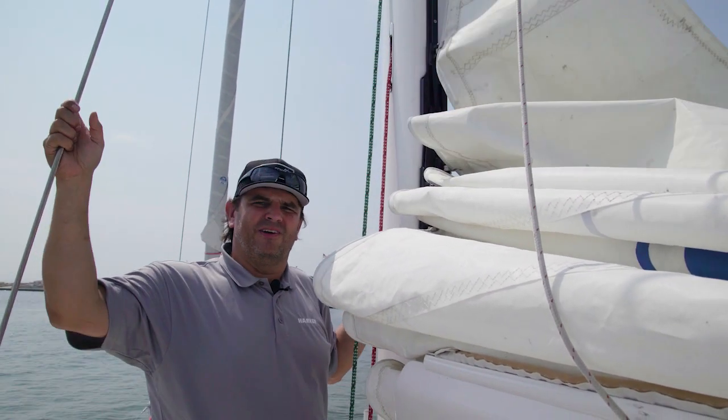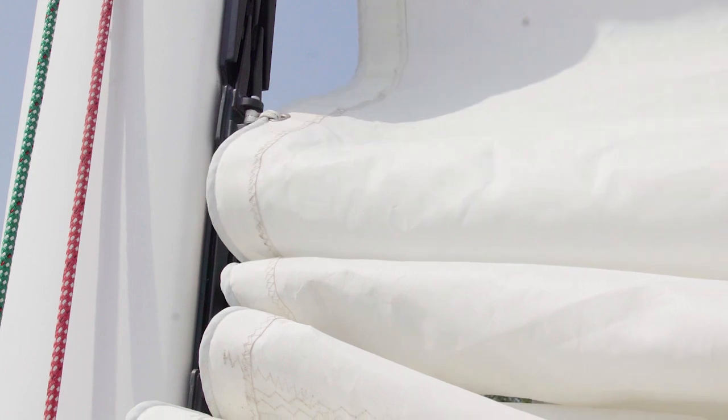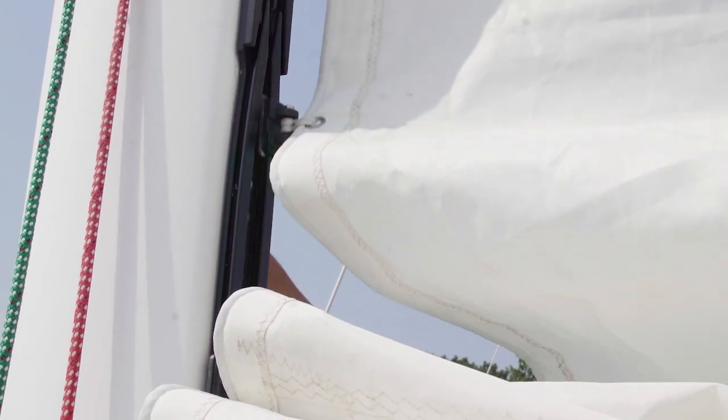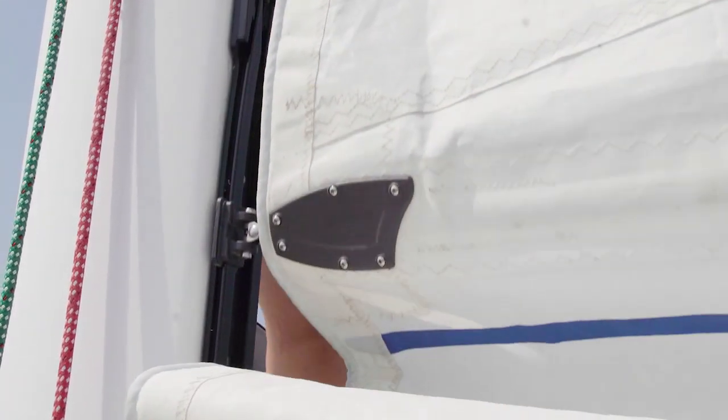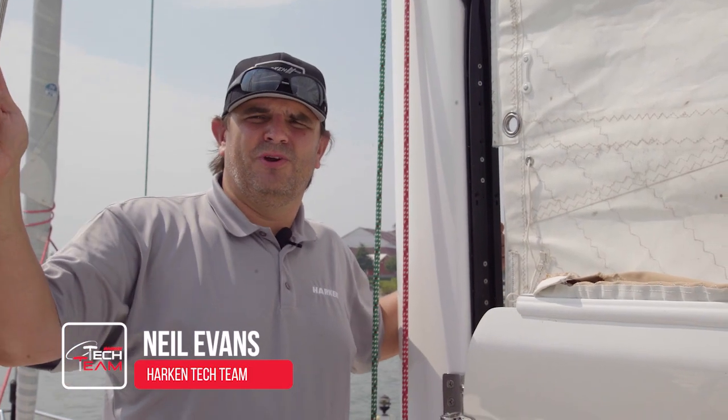I wouldn't have been able to rig that main halyard if it wasn't for an innovation we refer to as the Harken back car switch track system. I'm Neil Evans with the Harken Tech team, here in Sheboygan, Wisconsin.